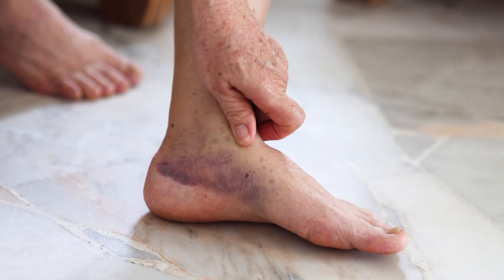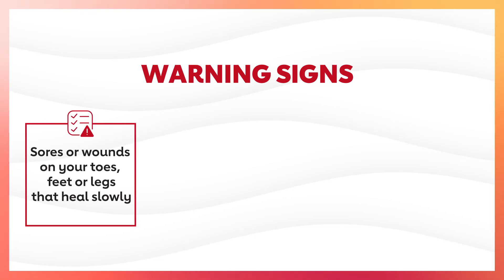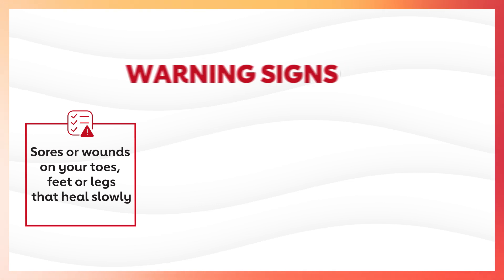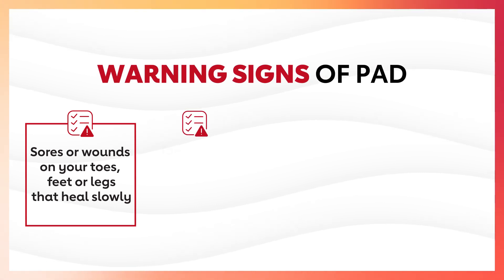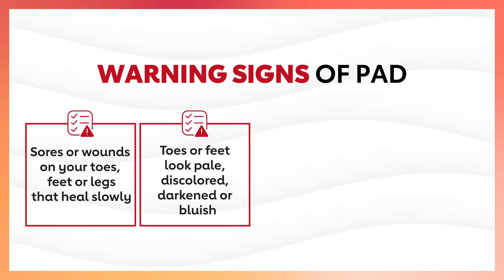Your feet and toes can also show warning signs of PAD. If you have sores or wounds on your toes, feet, or legs that heal slowly or just don't seem to heal at all, that could be PAD. If your toes or feet look pale, discolored, darkened, black, or bluish, that could also be PAD.